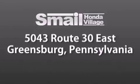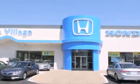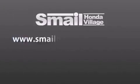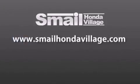We are less than a half a mile from the Westmoreland Mall. Contact us today to find out about our financing specials and leasing offers, and make sure to visit us at SmailHondaVillage.com.